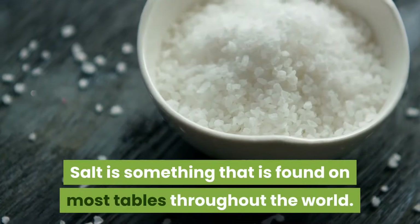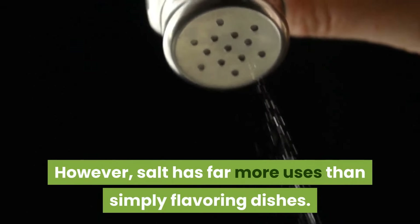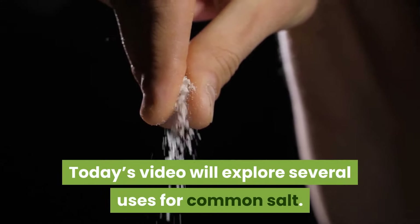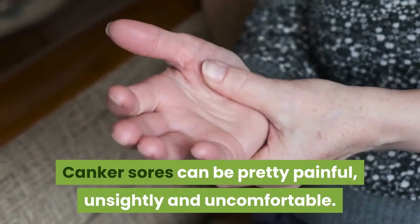Salt is something that is found on most tables throughout the world. However, salt has far more uses than simply flavoring dishes. Today's video will explore several uses for common salt.